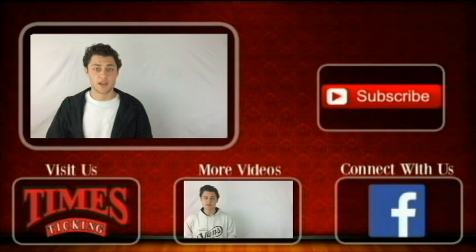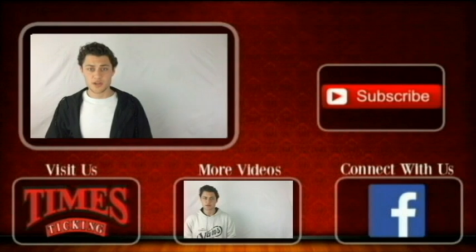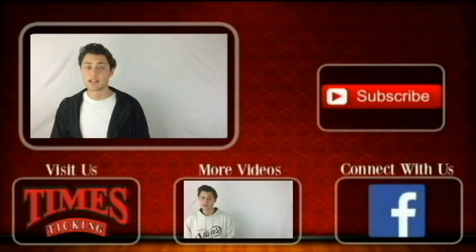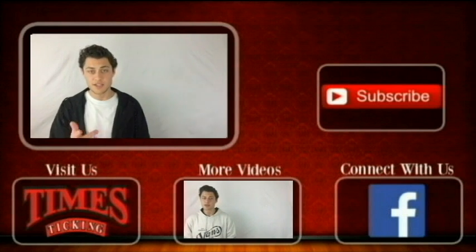Thank you for watching our video today. We hope you enjoyed it and it provided some value for you. If you want to get in touch with us, you can connect through our Facebook page, which is linked below. If you need help with your watch, go to our Time's Ticking website, also linked below. Make sure to subscribe to our channel — we're constantly uploading new videos with fresh and interesting content. See you next time.